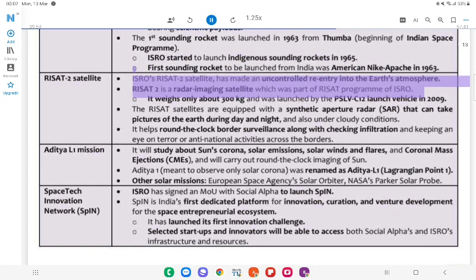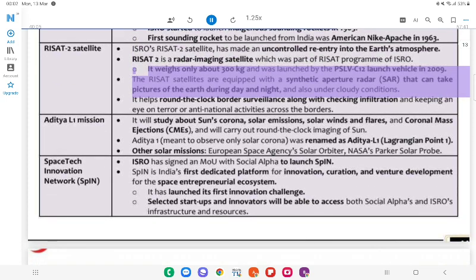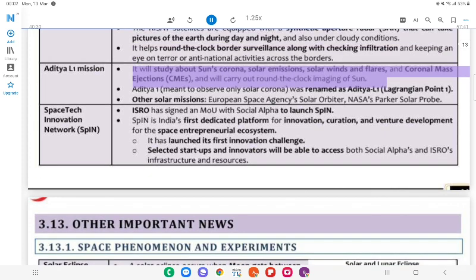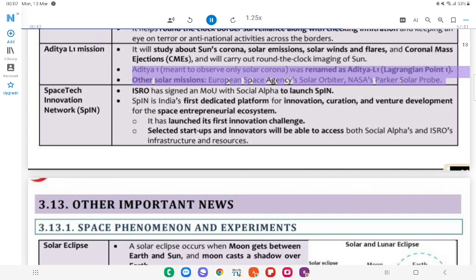RISAT-2 satellite made an uncontrolled re-entry into Earth's atmosphere. RISAT-2 is a radar imaging satellite, part of ISRO's RISAT program; it weighs only about 300 kg and was launched by PSLV-C12 in 2009. All RISAT satellites are equipped with a Synthetic Aperture Radar that can take pictures of the Earth during day and night and under cloudy conditions. It helps round-the-clock border surveillance, checking infiltration and keeping an eye on terror and anti-national activities. Aditya-L1 Mission: Will study the sun's corona, solar emissions, solar winds and flares, and coronal mass ejections (CMEs), and carry out round-the-clock imaging of the sun. Aditya-1 (meant to observe only solar corona) was renamed Aditya-L1 (Lagrangian Point 1). Other solar missions: ESA-NASA Solar Orbiter, NASA Parker Solar Probe.